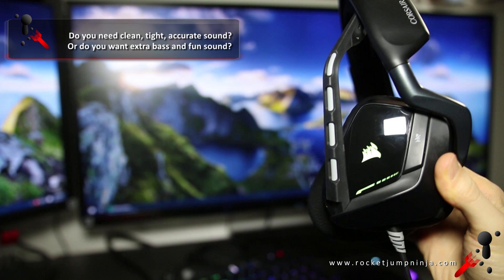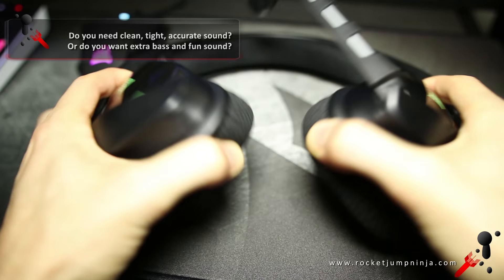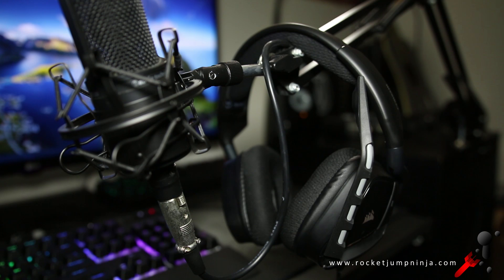And of course if you're gaming and talking to people, you need a microphone too. This is the Corsair Void RGB headset with microphone and 7.1 surround sound. The sound is wide so it fits more into the entertainment category. The microphone is a problem on this headset though.